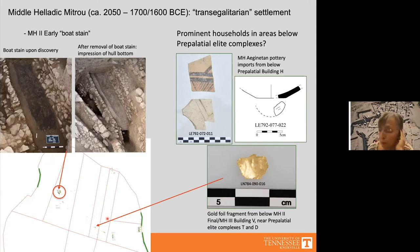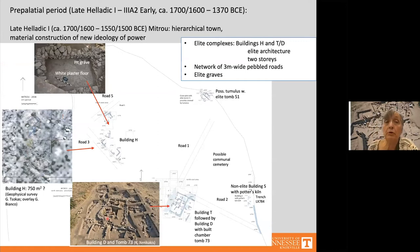In the subsequent pre-palatial periods — Late Helladic 1 to Late Helladic 3a2 — those prominent households ostensibly grew in status and wealth and began to profile themselves very visibly through the construction of large elite centers: Buildings H, T, and D. They also built elite graves and a network of long paved roads that were meticulously maintained with no trash, unlike the Middle Helladic period. By constructing all this, Mitru's elite transformed the site into a hierarchical town, materially constructing a new ideology of power.